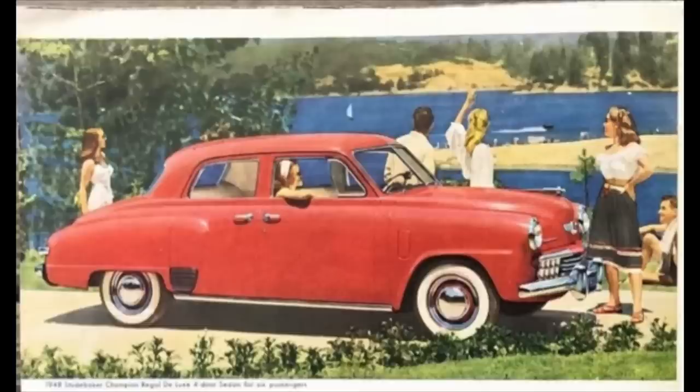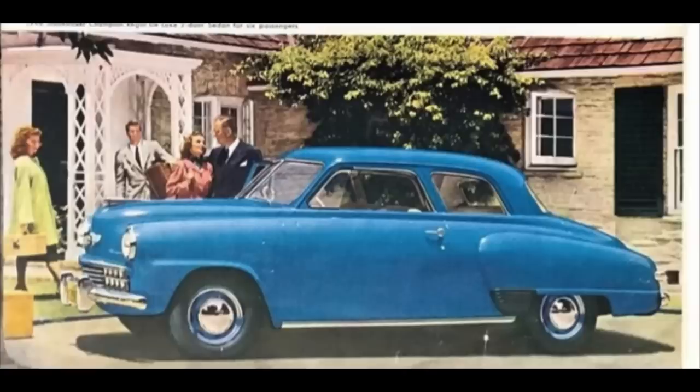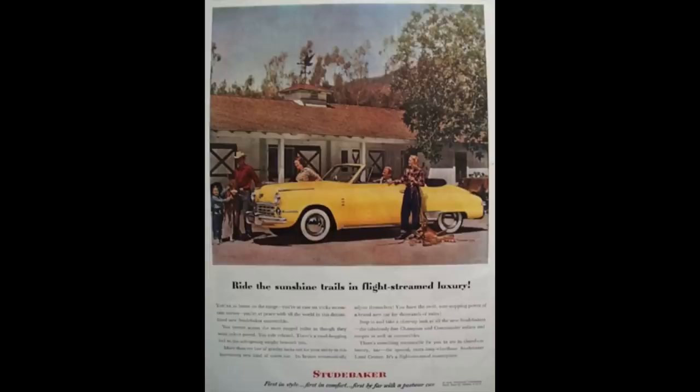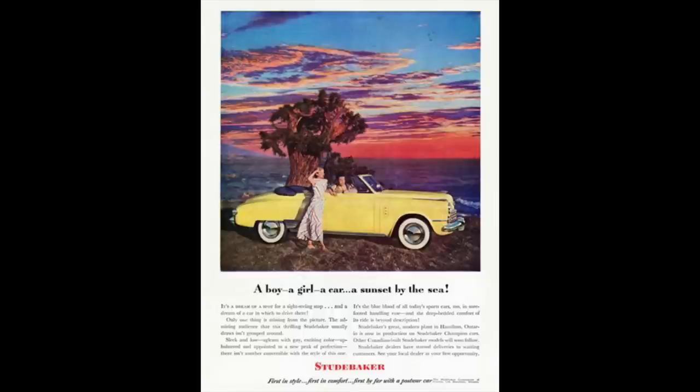The 1948 Studebaker Champion was designed by Raymond Loewy — yep, that Raymond Loewy — and could be had as a four-door sedan, two-door sedan, two-door coupe, or two-door convertible. 1948 is more or less a carryover body design that started back in '47, which was a completely new design, making Studebaker one of the first companies to offer a new car design after the war.